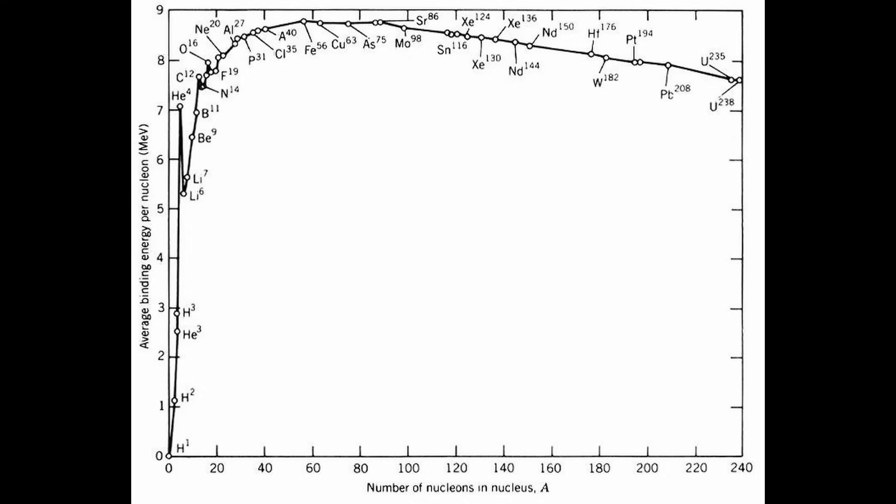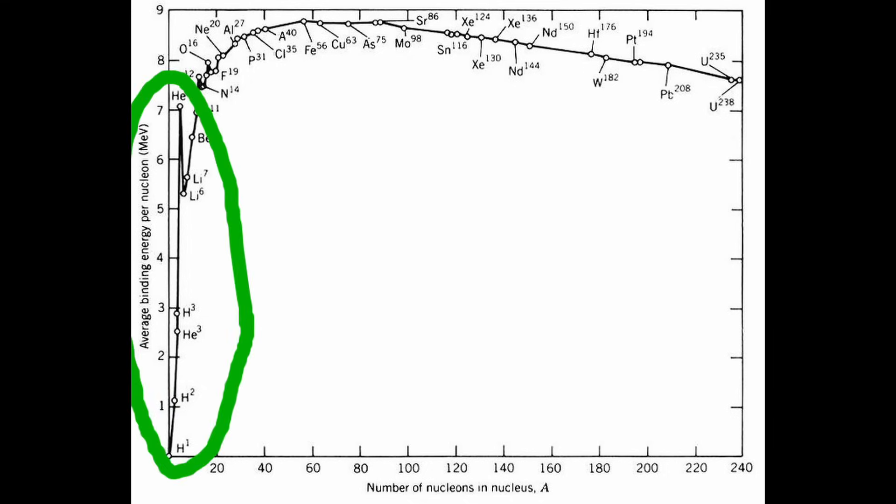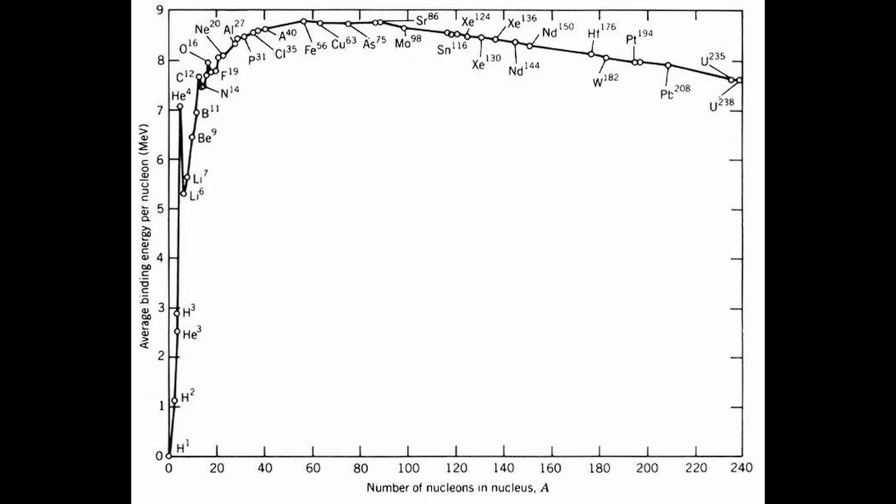Notice on the left-hand side, there's a large jump up in binding energy per nucleon from hydrogen to helium. This nuclear reaction is very energetically favorable to release large amounts of energy. This is called fusion, and it's what happens within stars.